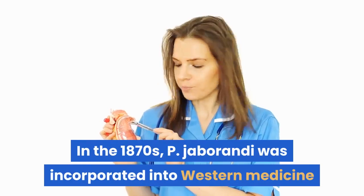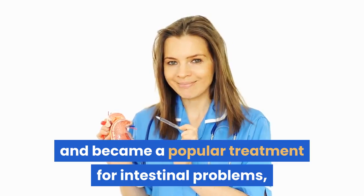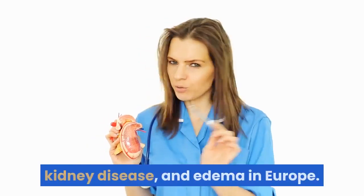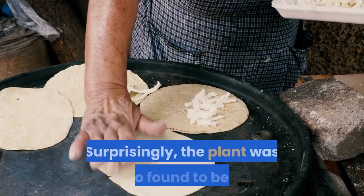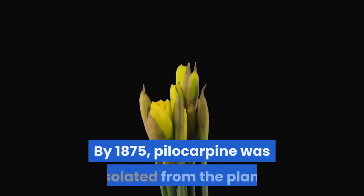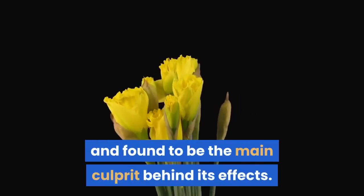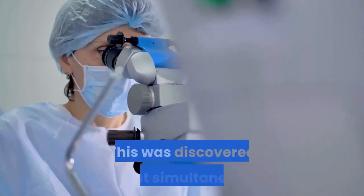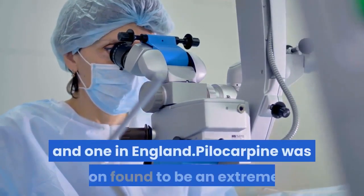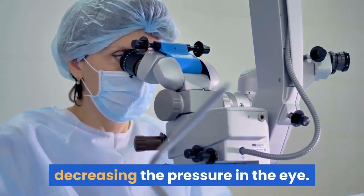In the 1870s, P. jaborandi was incorporated into Western medicine and became a popular treatment for intestinal problems, lung problems, fever, skin issues, kidney disease, and edema in Europe. Surprisingly, the plant was also found to be an effective antidote to deadly nightshade poisoning. By 1875, pilocarpine was isolated from the plant and found to be the main culprit behind its effects. This was discovered almost simultaneously by two different researchers, one in France and one in England. Pilocarpine was soon found to be an extremely effective treatment for glaucoma by decreasing the pressure in the eye.